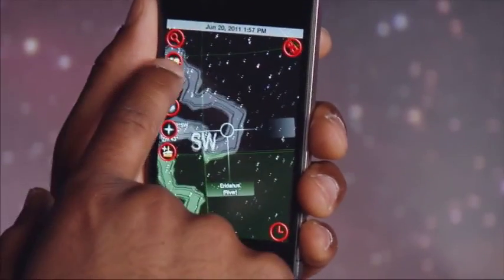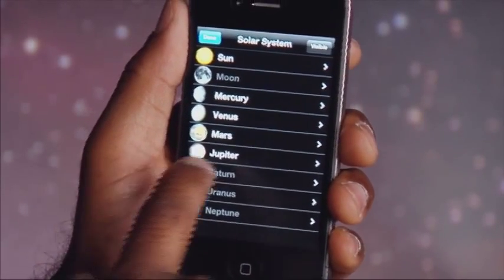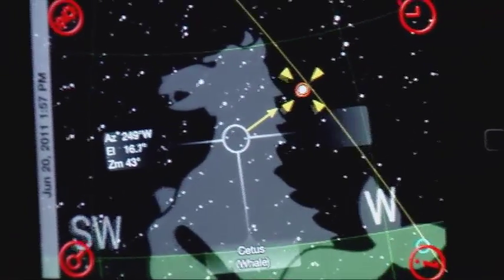Very sci-fi. There are over 200 images of deep-sky objects, each accompanied by a detailed description. The app also lets you toggle and search for stars, constellations, and even planets. Just use the search feature, then use the arrows on screen to help guide you to where the object is.